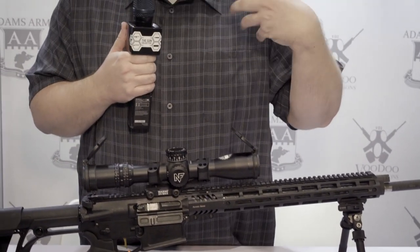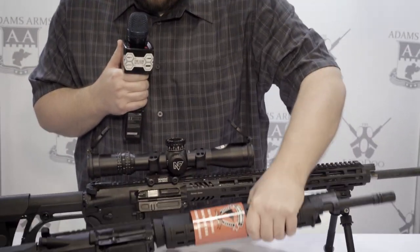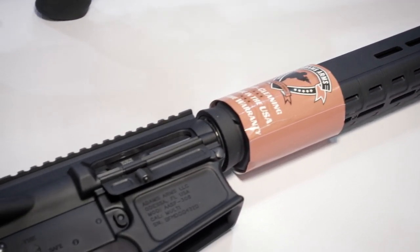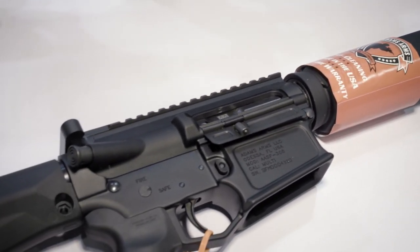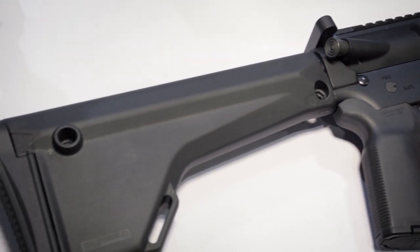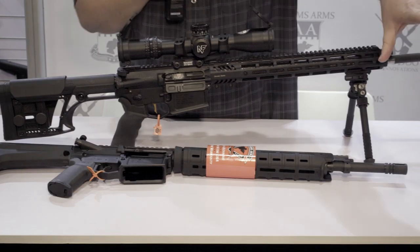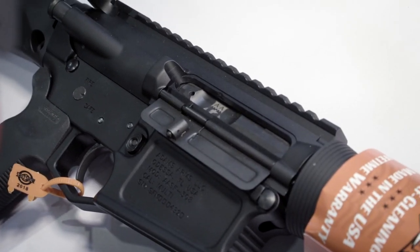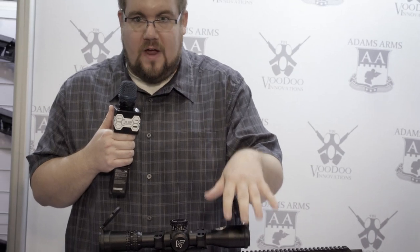In a similar platform, they're also offering a more simplistic version chambered in 243. A lot of guys hunting with ARs can get into the 243 — it's an amazing cartridge. You can see it's got the MOE stock, the MOE handguard, and again it's a piston gun in a shorter configuration, great for when you're up in a stand. That is a very cool rifle.